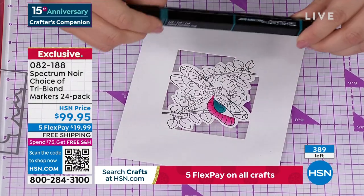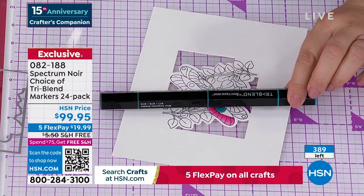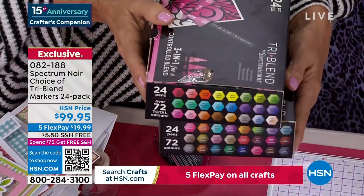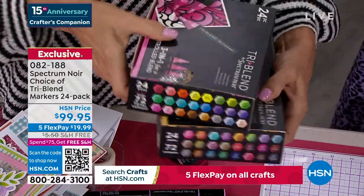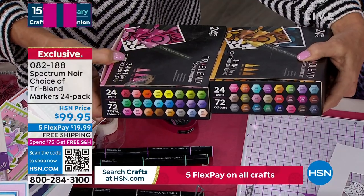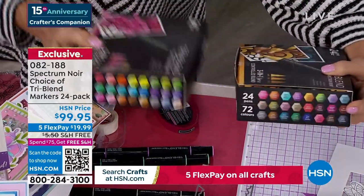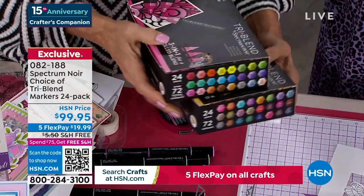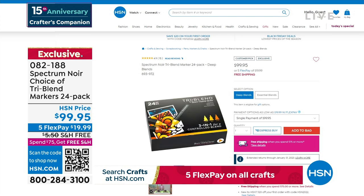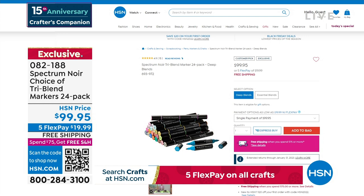Both the deep blends and the essential blends are available — we're already down to 350 from just mentioning they're here. We've been in the situation where we haven't been able to make the markers as fast as we've been selling them since COVID. Basically since the pandemic, when all these people got into coloring, we haven't been able to keep up with demand. So this is the first time we've been able to restock in months — don't wait on those.